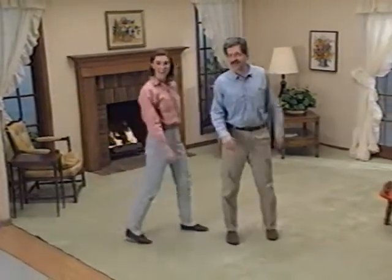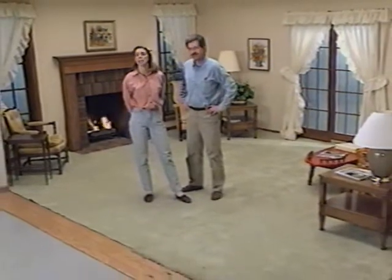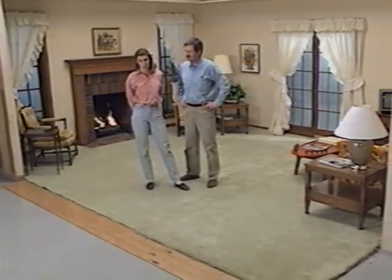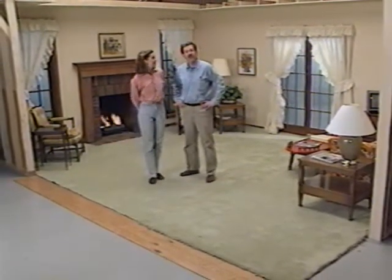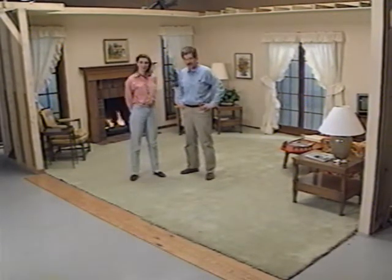Welcome to Home Time. I'm Dean Johnson. And I'm Joanne Liebler. In the video you're about to see, Dean and I will be taking you through all the steps it takes to redecorate a home. We'll show you the basics of decorating, give you some samples of different styles, and we'll show you the Home Time set decorated in three different ways.